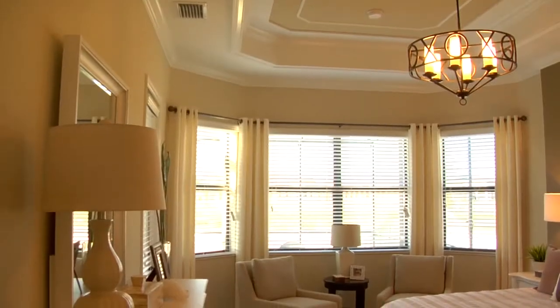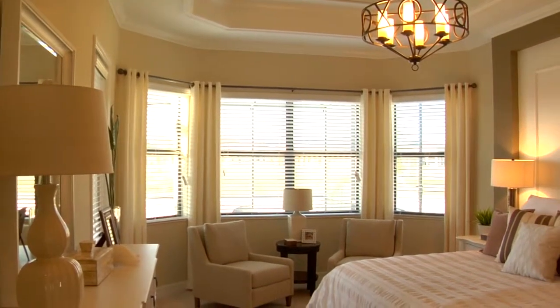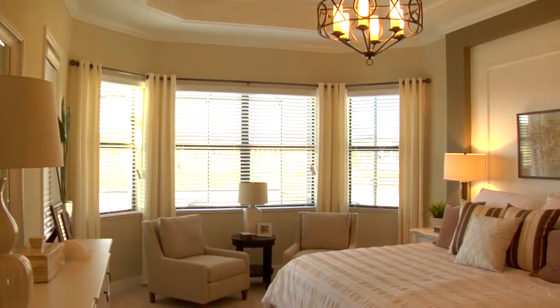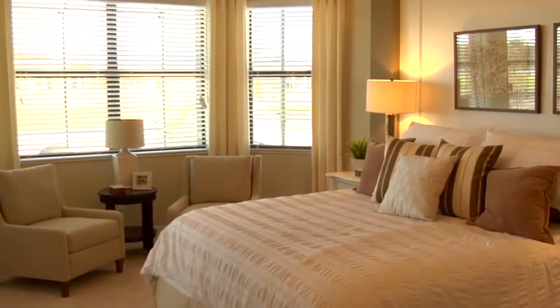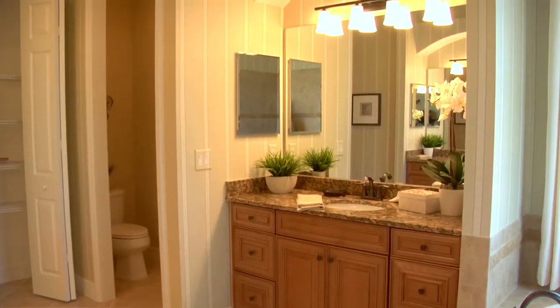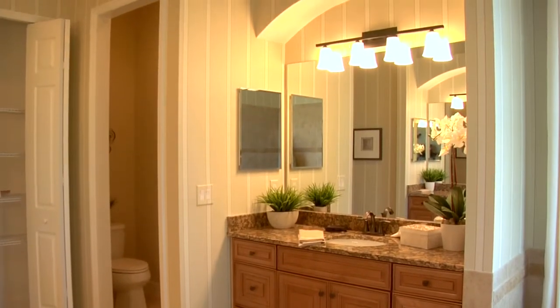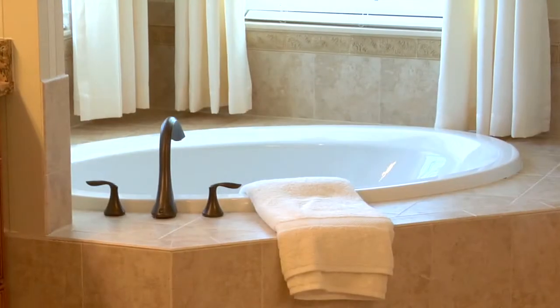All of our ceilings in the Oakmont come standard at 10 feet. The tray ceiling is standard in the master suite with crown molding in the master bedroom and the master bath. What I love about the master suite is you have a nice sitting room area. And in the master bath you have his and her sinks, a beautiful walk-in shower with a nice soaking tub. All the tile is standard, your granite and your wood cabinetry there as well.